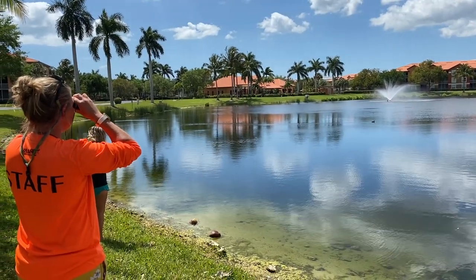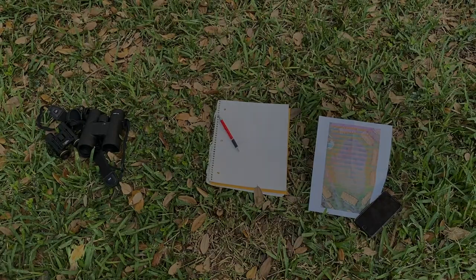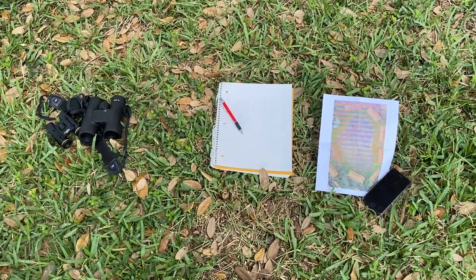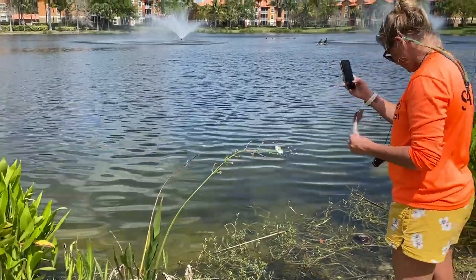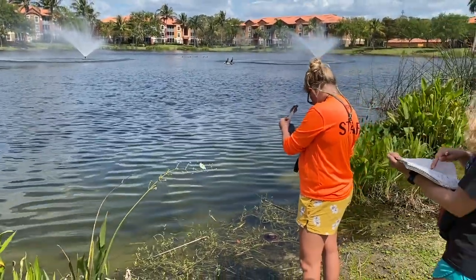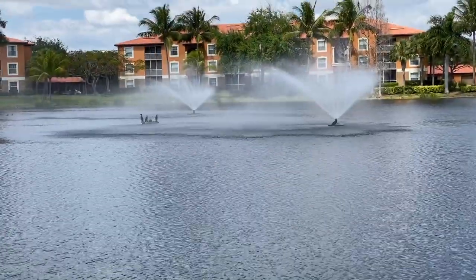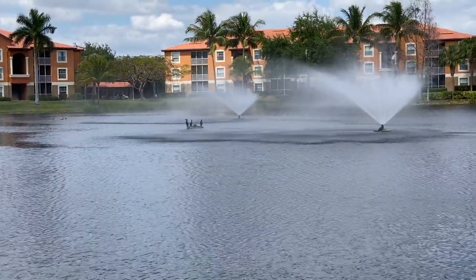Sam and I got together and decided to bio blitz around the lake at my apartment, and we are really excited to share our experience with you. We printed out a map of our area — we weren't quite prepared with color ink but we made it work. We also brought a notebook and a pen to record every animal we saw, our phone to take pictures, and any apps we might need. We used primarily iNaturalist and PictureThis, which is a plant identifier, to help us out. We also brought binoculars to check out any animals that were super far away, mainly birds in the lake.